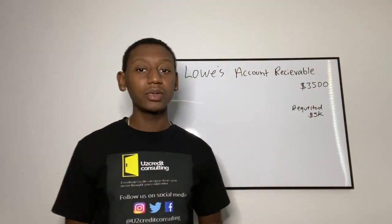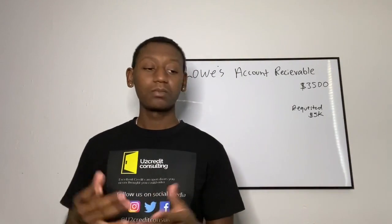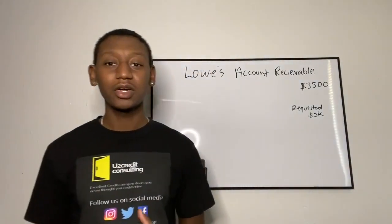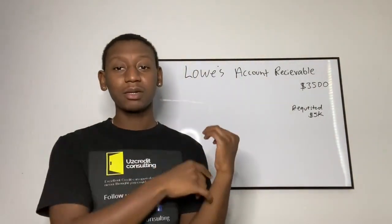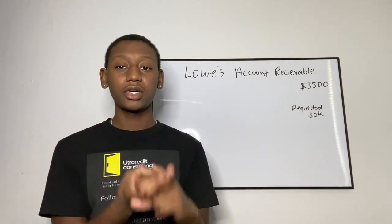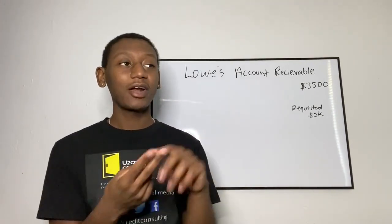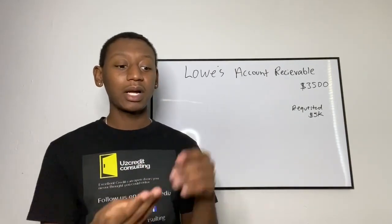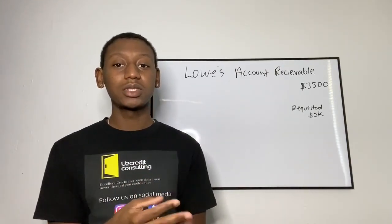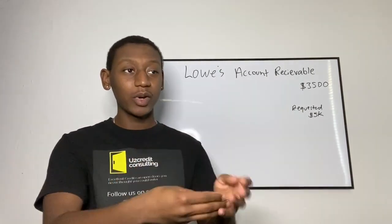Same thing with Home Depot — I keep applying for that card. That's a different underwriter; the underwriter for that is Citi. I have the Staples and Office Depot cards, both underwritten by Citi. So how do I get approved for the Office Depot and Staples card but get denied for the Home Depot card, which is underwritten by the same people? They have different underwriting criteria even though it's underwritten by the same bank.